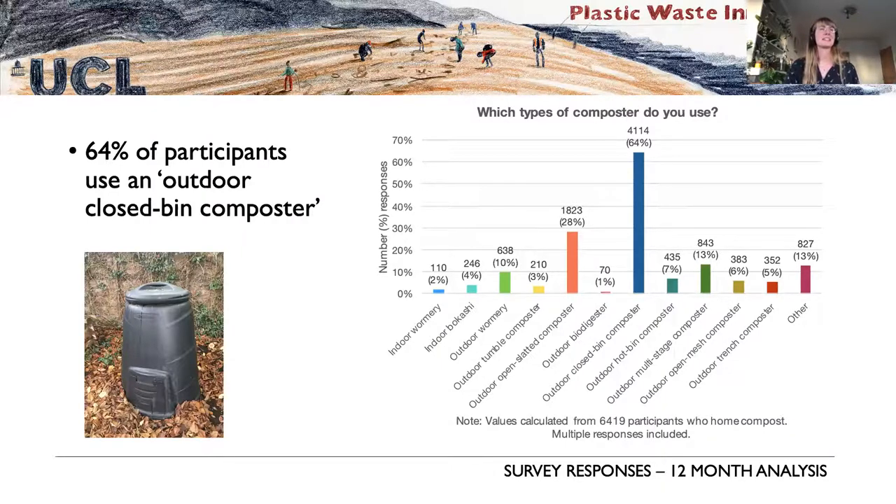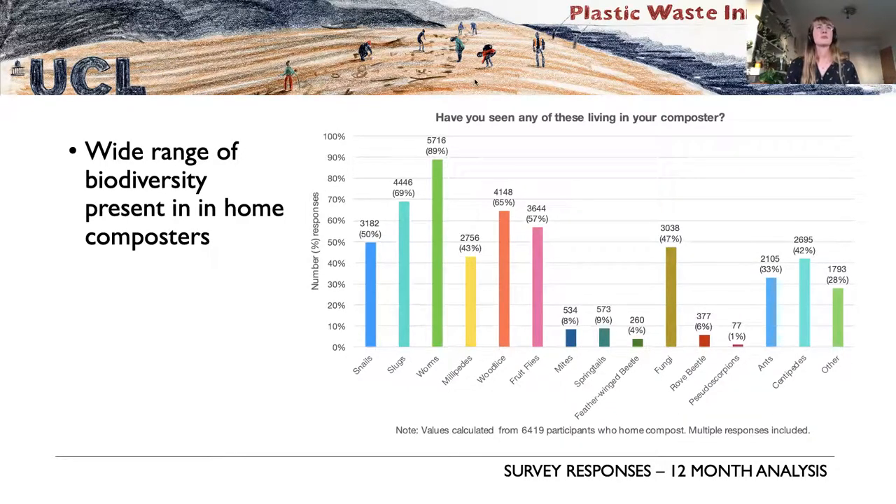The overwhelming majority favor outdoor closed-bin composters — similar to the type subsidized through council websites. We've also recorded a wide range of biodiversity in composters around the UK, which is pretty interesting and quite essential: there's a connection here between biodiversity in the garden and the materials we're disposing of in those composters.